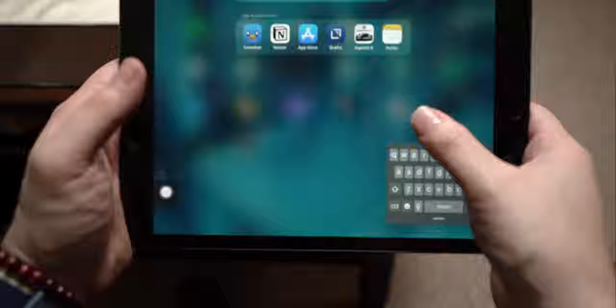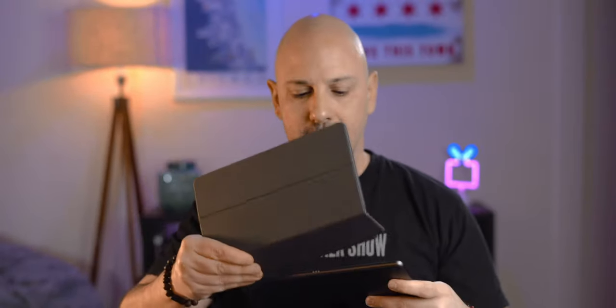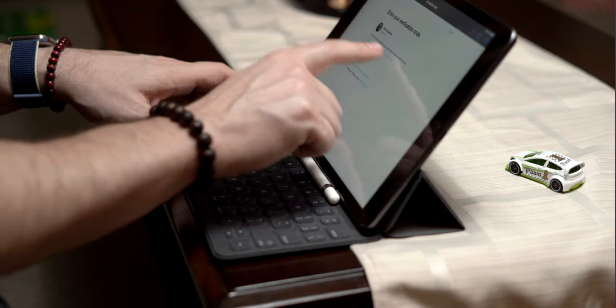Obviously there's no Face ID. You have the same 1.2-megapixel camera on the front. If you're thinking about being a serious iPad photographer, this is not the iPad for you. On the back, you have the same 8-megapixel camera. It still has a lightning port and still has the 3.5-millimeter headphone jack, which is great for people that need that functionality. Really, the key difference is the smart dock connector at the bottom that allows you to connect the keyboard.